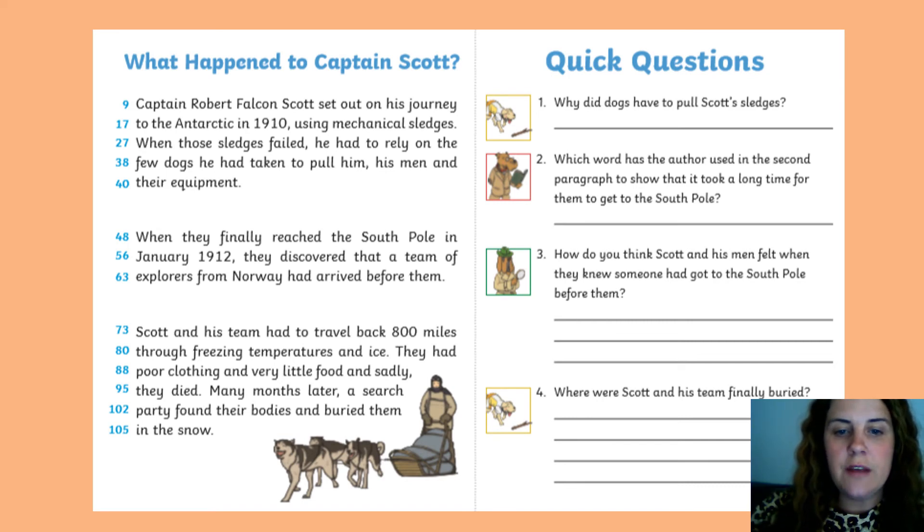And where were Scott and his team finally buried? This is in the last paragraph — it's on lines 102 and 105. You can find your answer there and write it down. Scott and his team were finally buried in the...